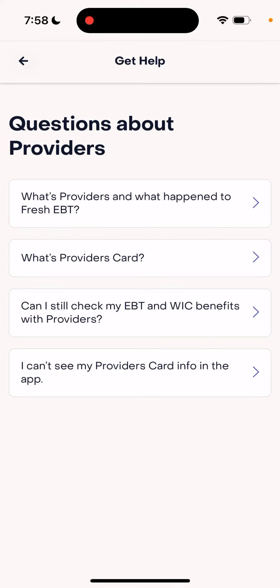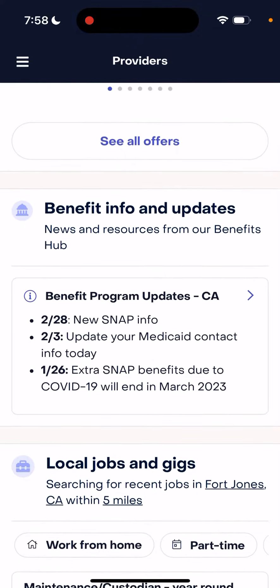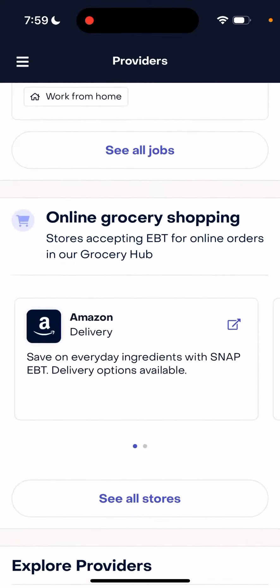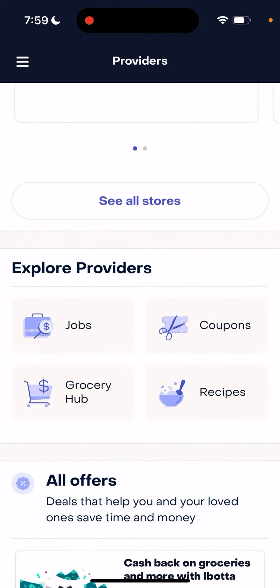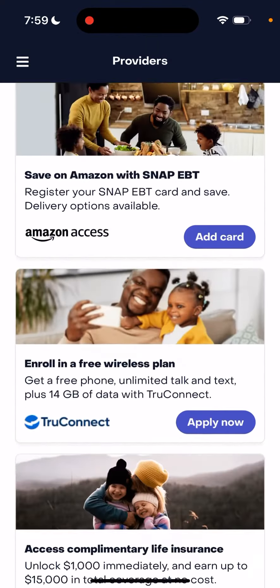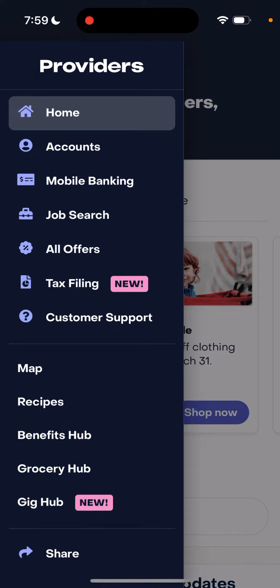No worries — it's still the old Fresh EBT app, and it actually looks great with a lot of features. You can see all of the benefits and updates, a lot of jobs and gigs, online grocery, coupons, grocery hubs, recipes, and a lot of offers and discounts from different apps. You can also link your EBT account, and additionally you can add the Providers Card.